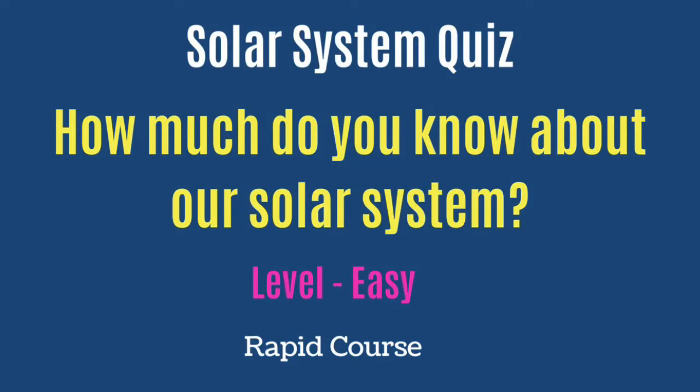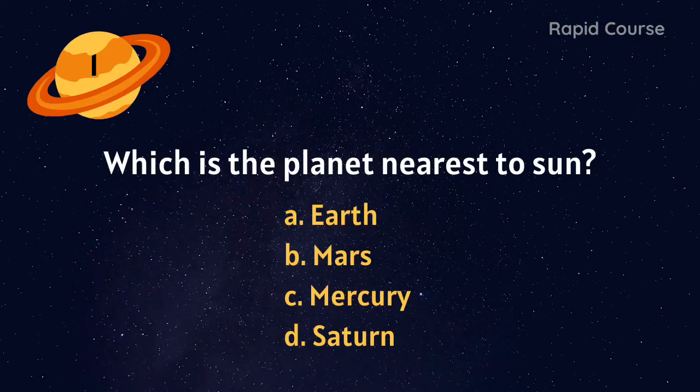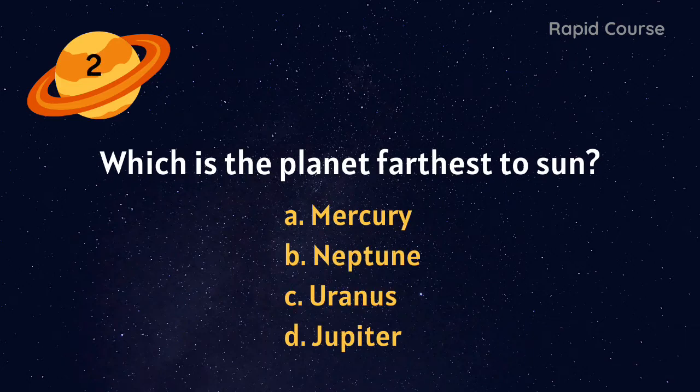Solar system quiz — how much do you know about our solar system? Level: easy. Let's get started. Which is the planet nearest to the Sun? Earth, Mars, Mercury, or Saturn? Mercury.